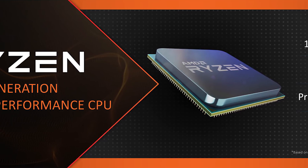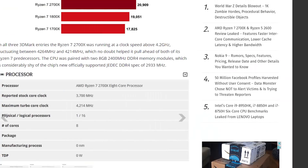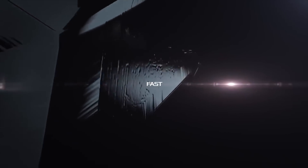More and more leaks on AMD's second generation Ryzen processors are making their way to us, from pricing to benchmarks and more. Plus, it looks like ASRock is jumping on the GPU bandwagon. Stay tuned!